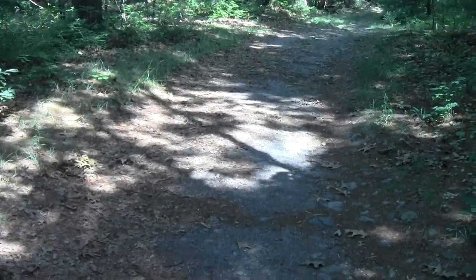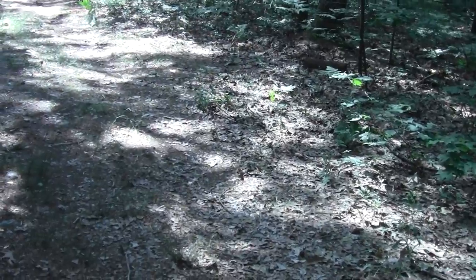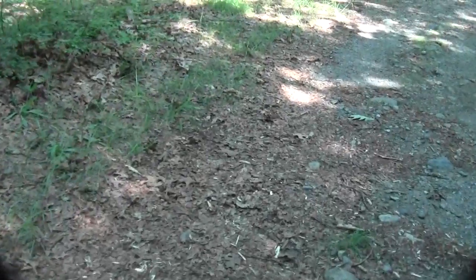This is nice though — it's just the old, wide main fire road. It's kind of reassuring, it's simple after the various twists and turns I've been going through earlier.